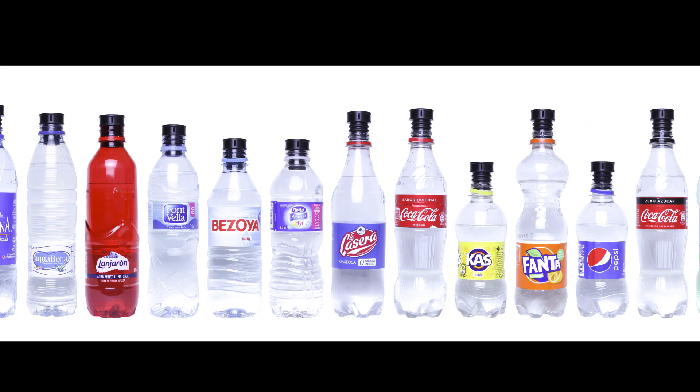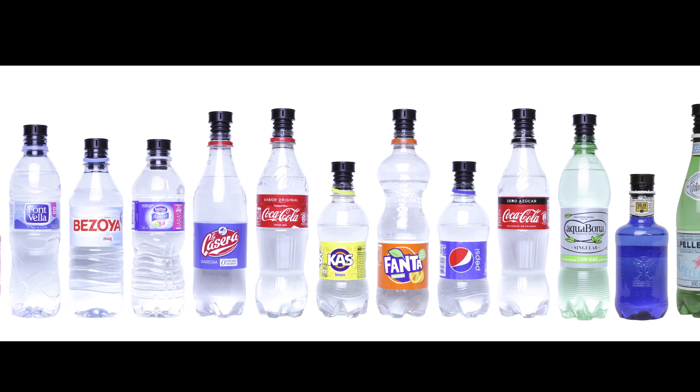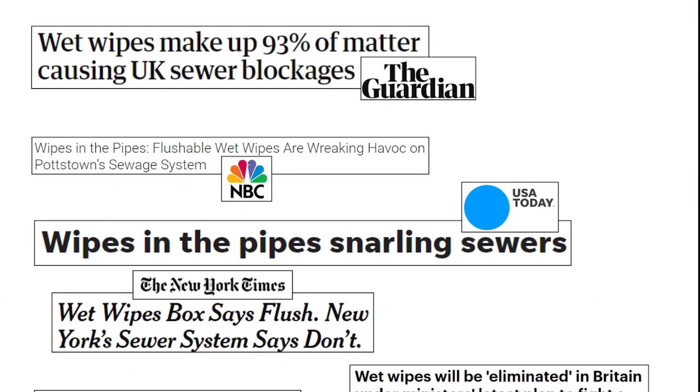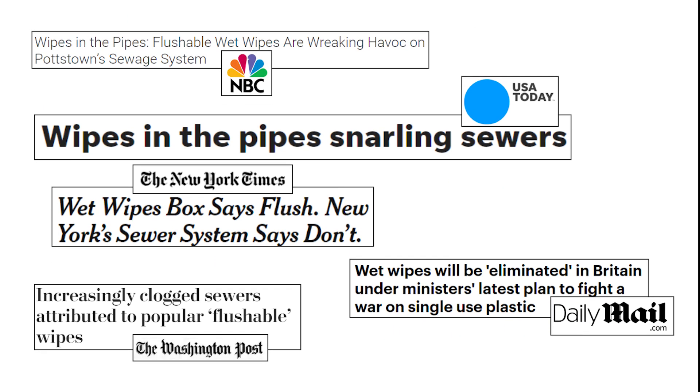It is compatible with all plastic bottles, specially designed to adapt to the two most common diameters in the world. Toilet paper results aren't ideal and wet wipes cause a huge environmental problem.